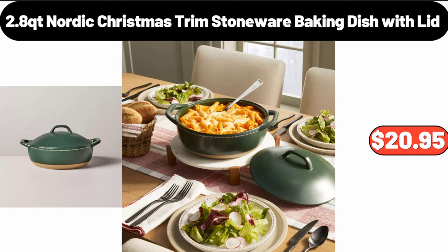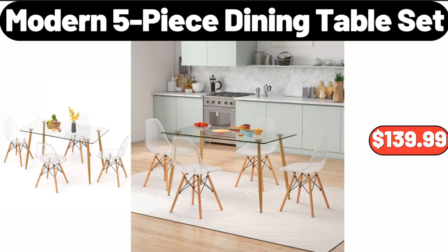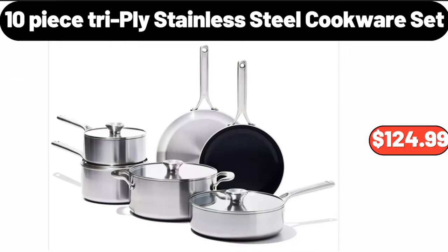Stoneware baking dish with lid, $20.95. Serving plate set of two, $11.99. Modern five-piece dining table set, $139.99. Ten-piece triply stainless steel cookware set, $124.99.